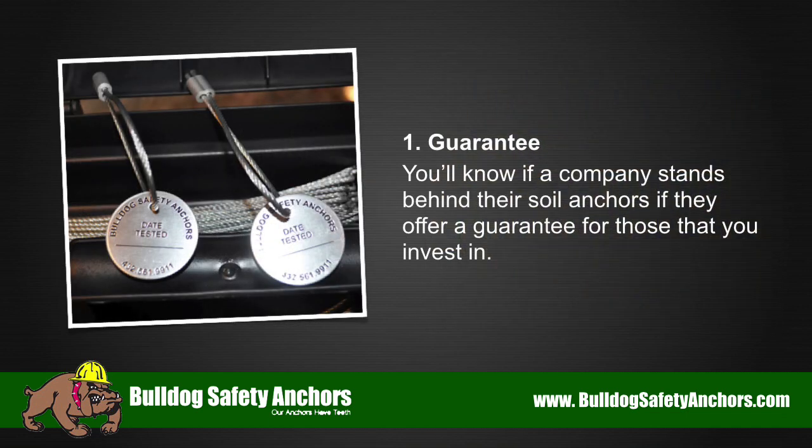1. Guarantee. You'll know if a company stands behind their soil anchors if they offer a guarantee for those that you invest in.